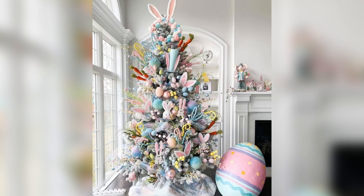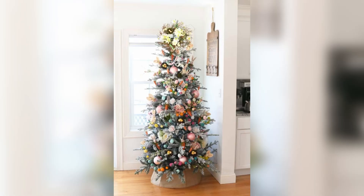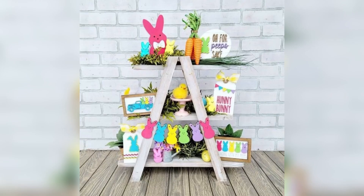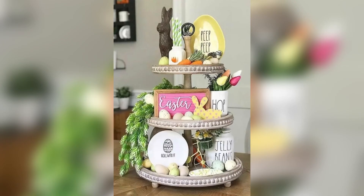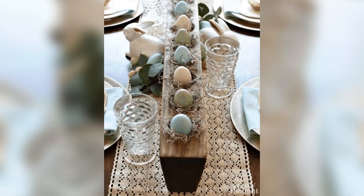Next, let's talk about Easter trees. An Easter tree is a fun and creative way to decorate your home. You can use a real tree branch or buy a pre-made one. Add some colorful Easter eggs or other decorations to the tree to create a beautiful centerpiece. You can even add some twinkle lights to create a magical effect.